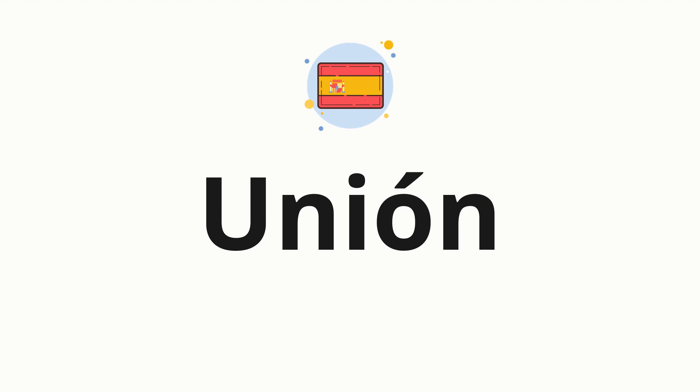Welcome to how to pronounce. In today's video, we'll be focusing on a new word that you might find challenging or intriguing. So without further ado, let's dive into today's word. Union, which means union.